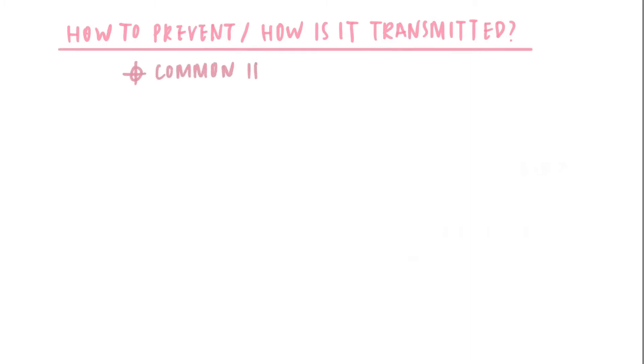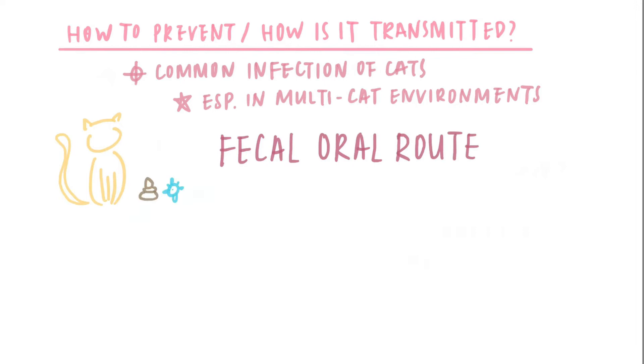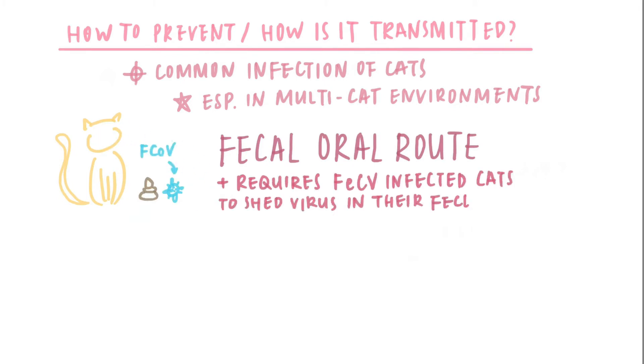How to prevent FIP or feline coronavirus in general? Feline coronavirus is a common infection in cats, especially in multi-cat environments. The feline coronavirus transmission occurs by the fecal-oral route and requires the presence of feline coronavirus-infected cats to shed the virus in their feces.